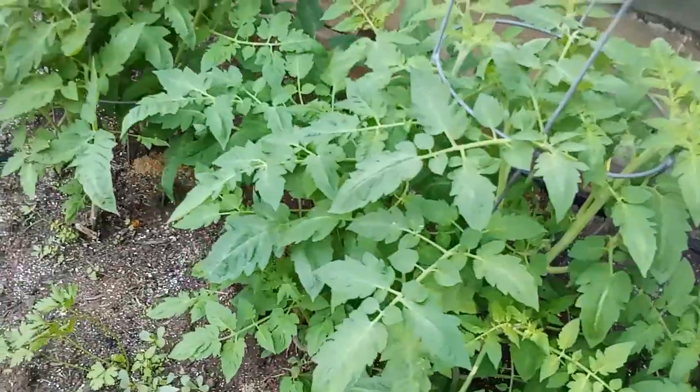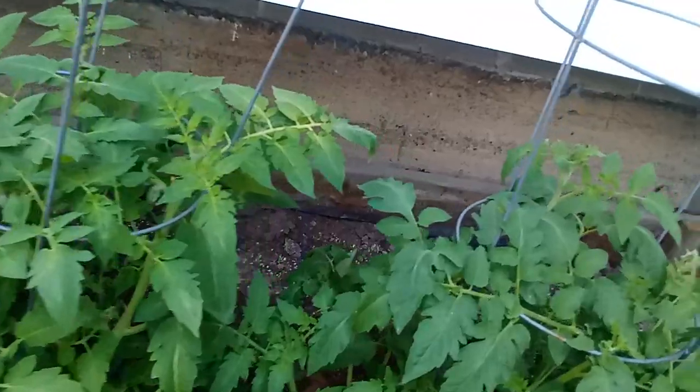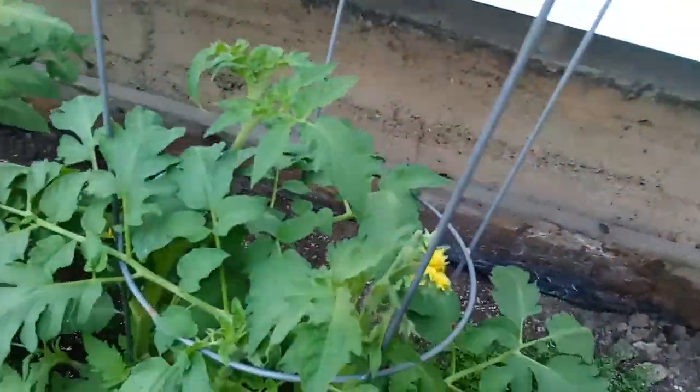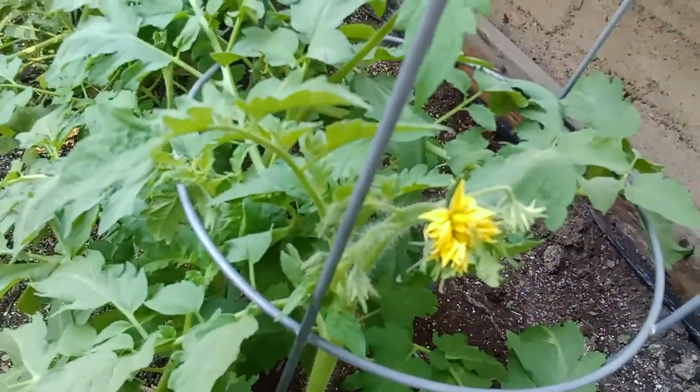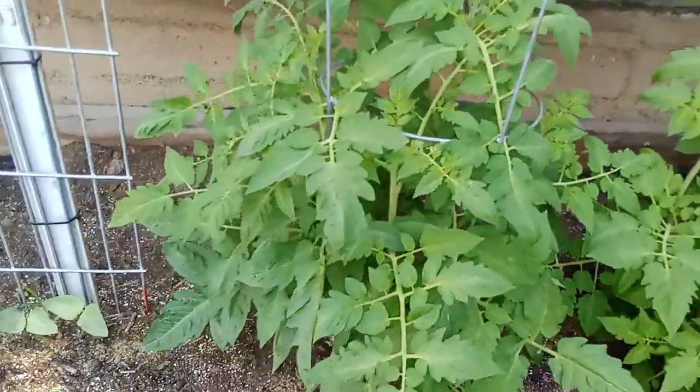Just a disclaimer: make sure that if you're going to eat something out of the garden, you're sure you know what it is. Foraging is a great skill, but you have to make sure you know what you're eating. The tomatoes are doing really well — they're starting to get buds and flowers. That's exciting to me because I'm going to need a lot of tomatoes, since we're going to be canning a lot this year.